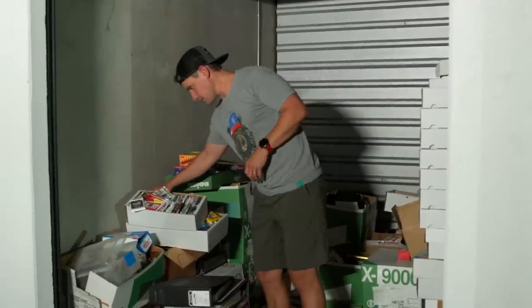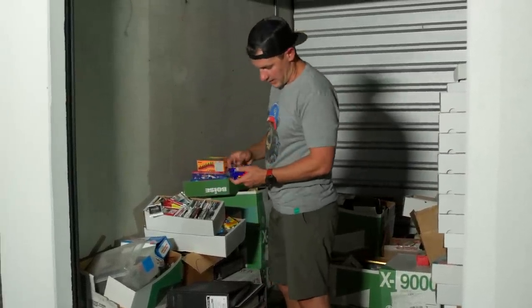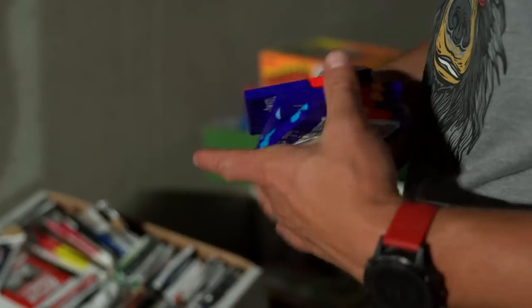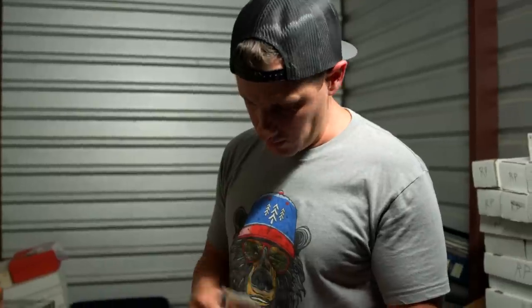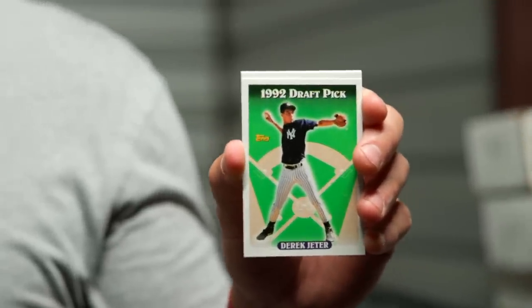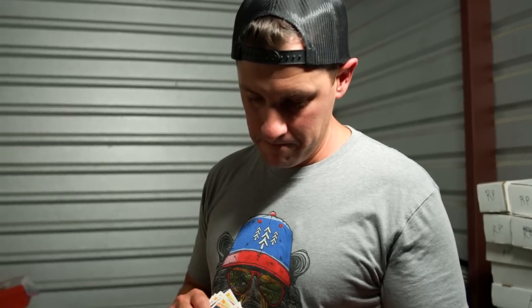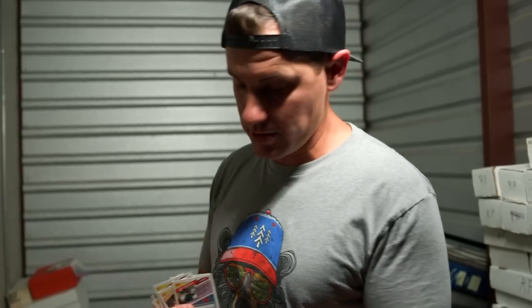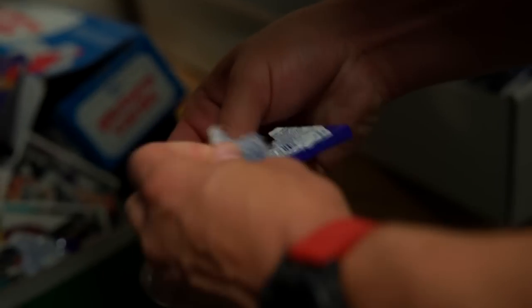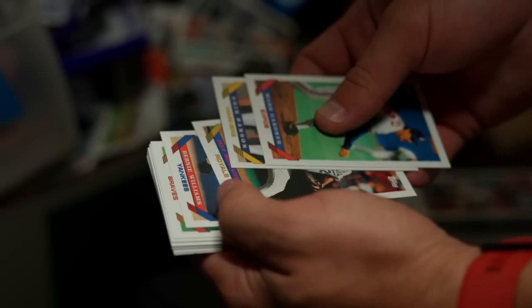I think we should open some of these — the 93 Topps Baseball. Looking for the gold Derek Jeter. Seems like it's worth our time to open some. You're looking for the gold. There's the base, so you know what it looks like — now we just want to get a gold version. A PSA 10 gem mint version of this is probably $2,000. A PSA 9 is $150. Last one. This is the problem when you love cards so much — you have this many packs out here, you can't help yourself. Bummer. Still fun though.